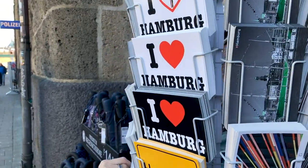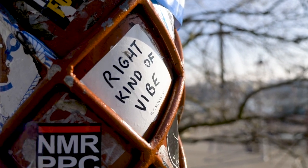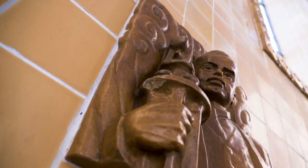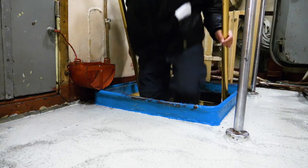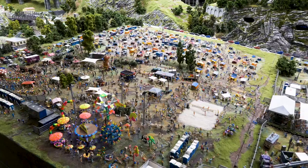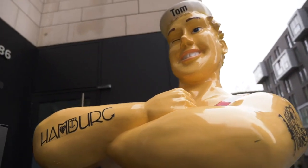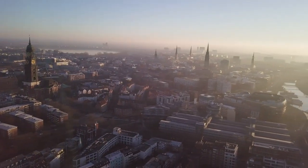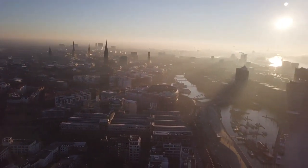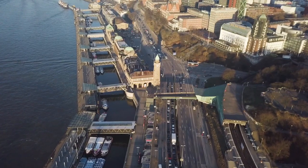Wondering what to see, eat and drink in Hamburg? Well, you're in the right place. Hamburg is the biggest city in Germany. Its history is intertwined with the water and the port that has helped make the city what it is today. Here is the list of must-sees.